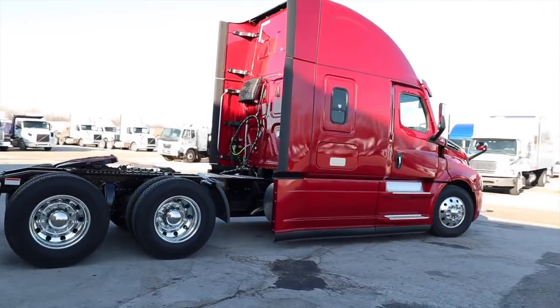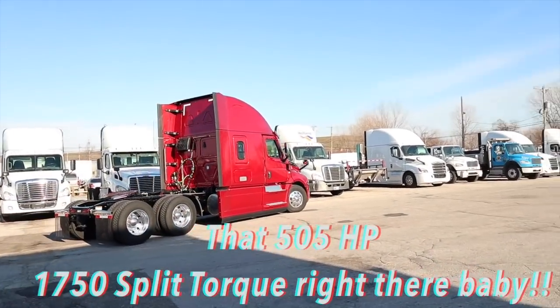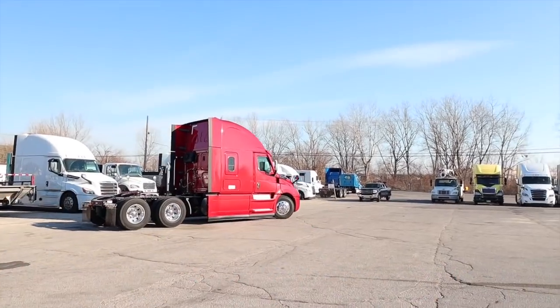Oh my god, look at that shine! I'm so happy. Oh my god, look at her - we don't even have a name for her yet.